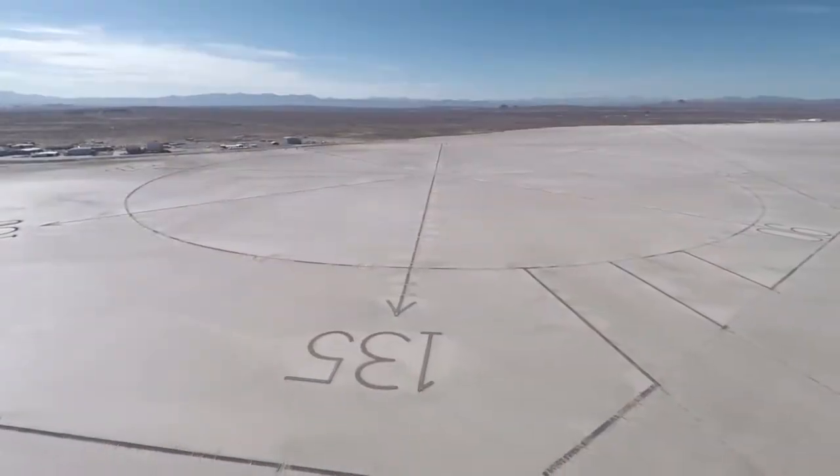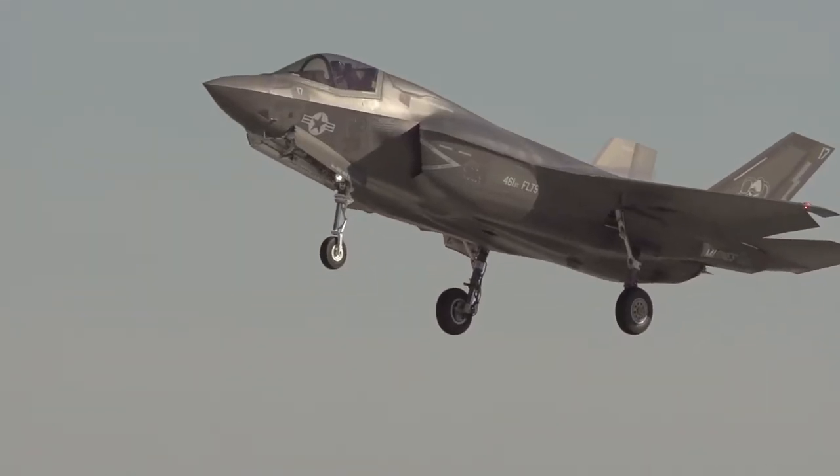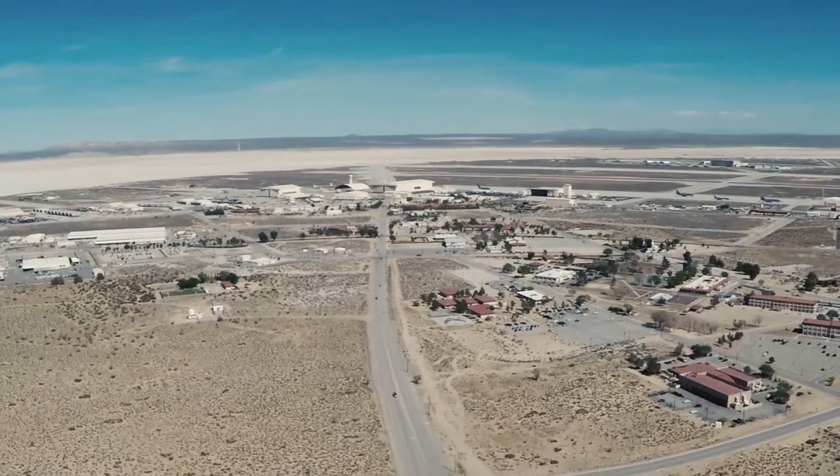Edwards Air Force Base is committed to providing a premier testing environment now and into the future. With your help, we can make it happen.